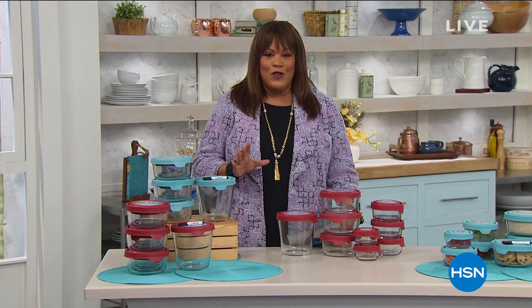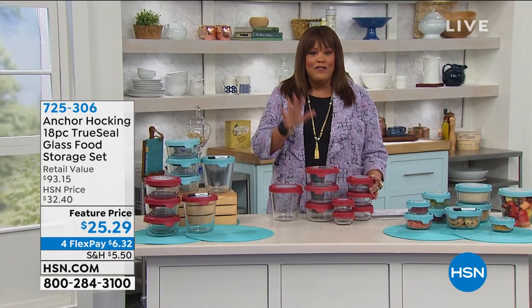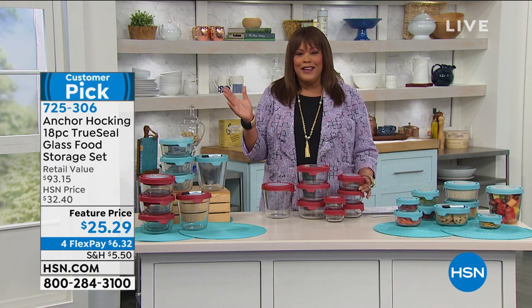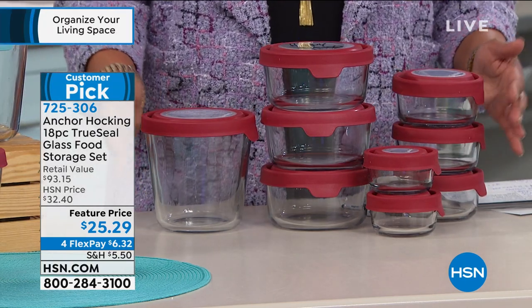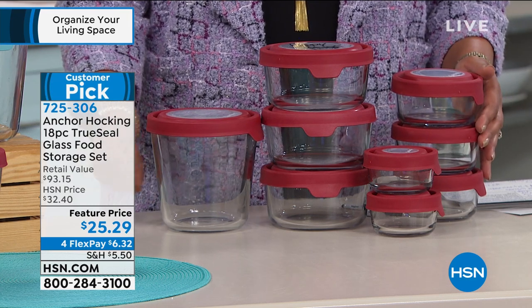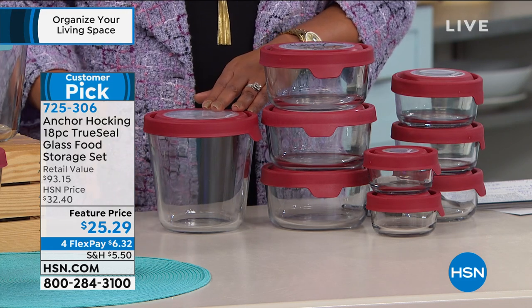Are you eating leftovers from Christmas? I brought black-eyed peas to work today in my Anchor Hocking container — I have the red set. I don't pretend to buy everything, but I did buy this, and it's wonderful because this is an American-made company. You're getting 18 pieces of solid glass — knock on it, it's grandma's glass, sturdy. The fact that you get this large seven-cup container is a winner.